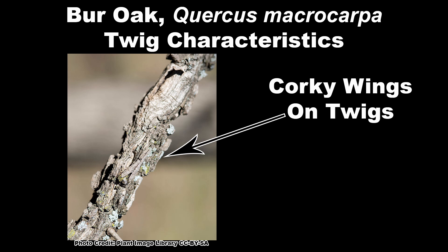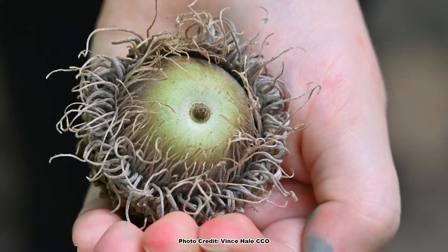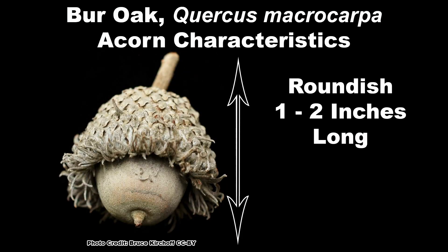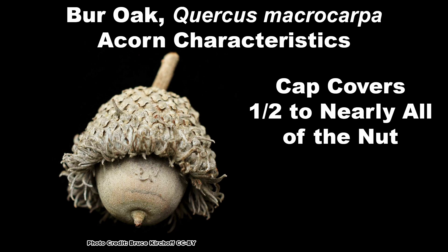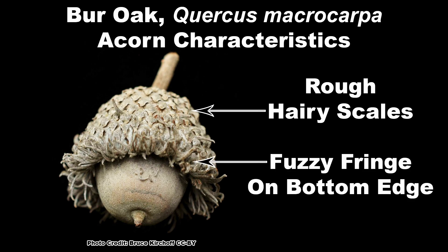Burr Oak twigs are distinctive because they have corky wings growing from them. The acorns of Burr Oak are unmistakable — they are the largest acorn of any oak species in the United States and Canada. Acorns are roundish, from 1 to 2 inches long and nearly as large in diameter, and have a large cap that encloses from one half to nearly all of the nut. The cap is covered in rough, hairy scales and has a fuzzy fringe around the edge.